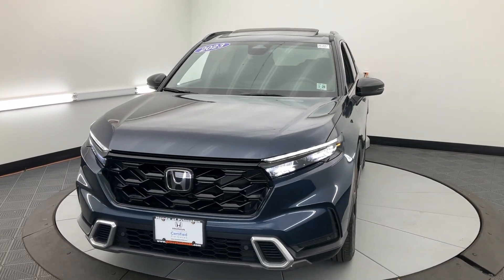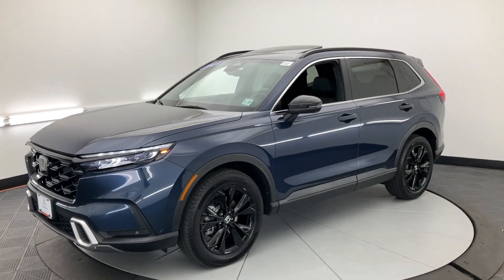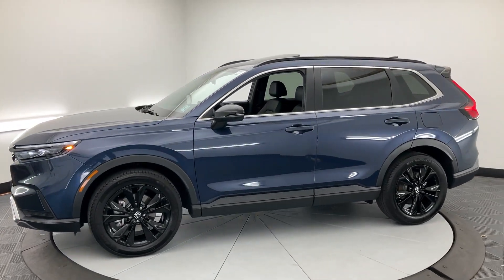Hop into the 2023 Honda CR-V Hybrid. With less than 20,000 miles on the odometer, this vehicle provides excellent value.